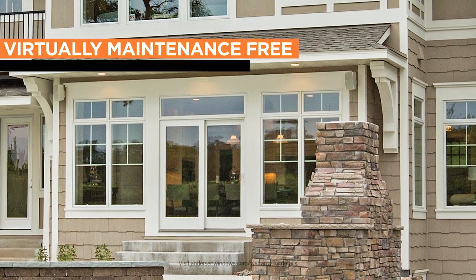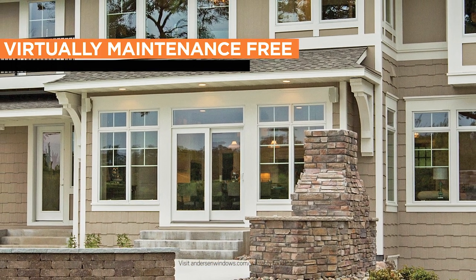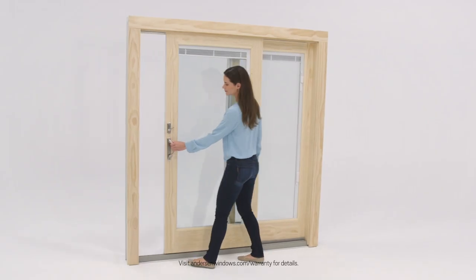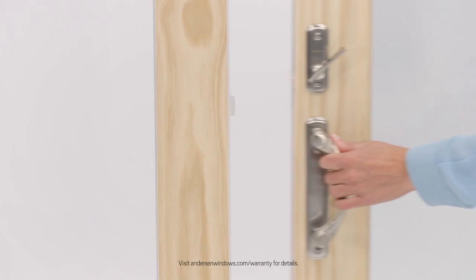Their exteriors are virtually maintenance-free, durable, and proven to perform year after year. They function seamlessly too. Adjustable rollers glide on a stainless steel track providing smooth, long-lasting operation.